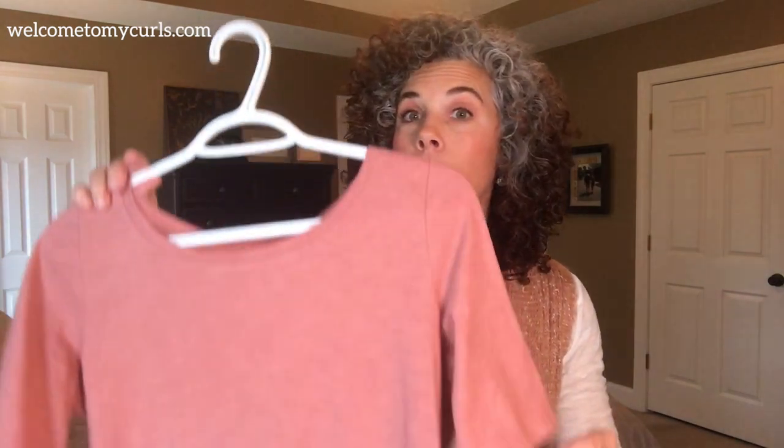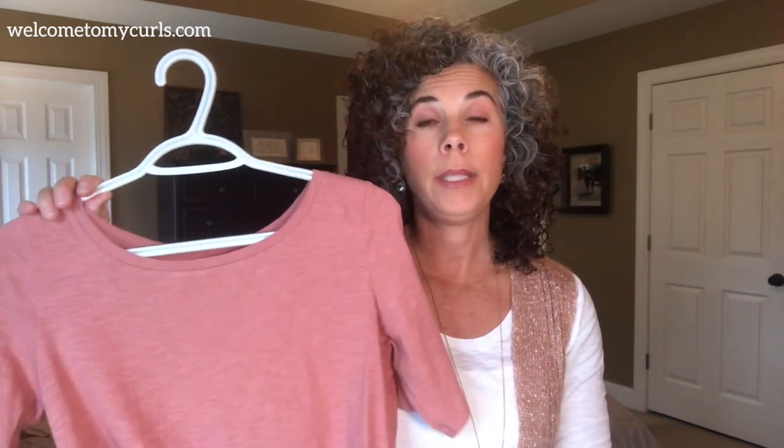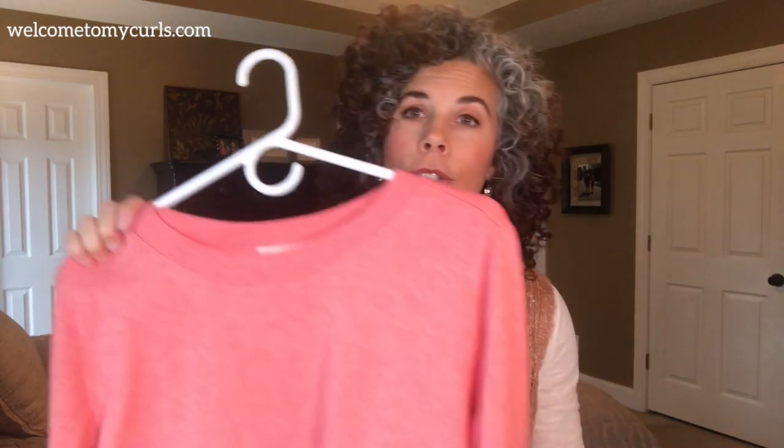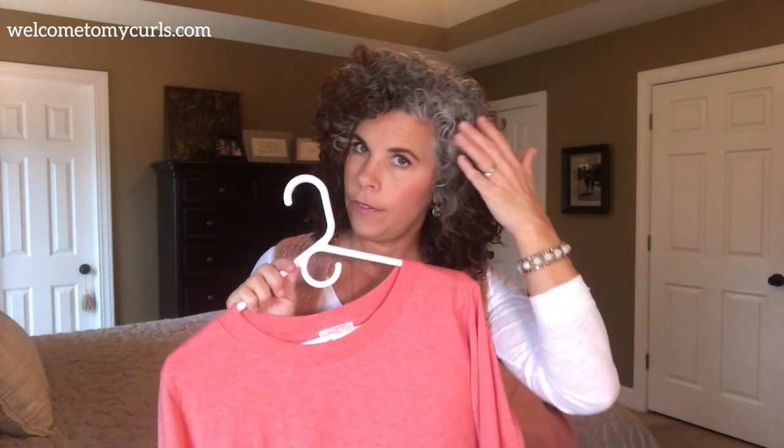I bought this tee for myself — it's like a three-quarter length, a little bit of a more pink version of that but still in that same family. Love it on me. I love to wear this little tee with some jeans. I wore it yesterday with black leggings. This is a brighter, kind of coral but still in that same family. I love this color with my gray hair.